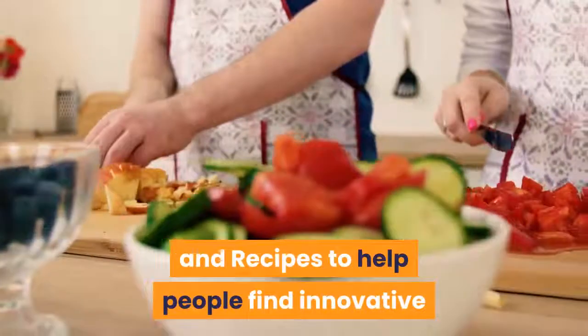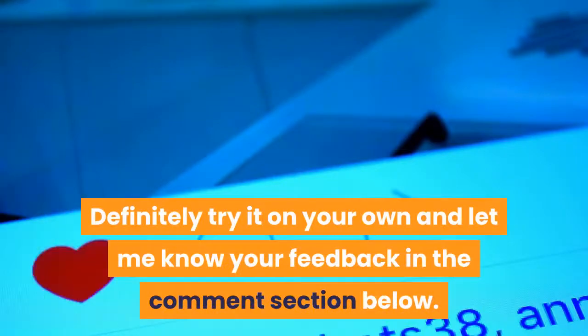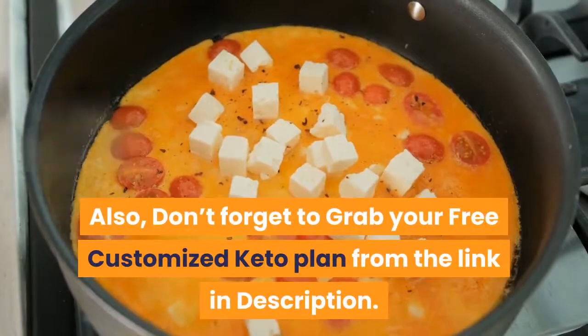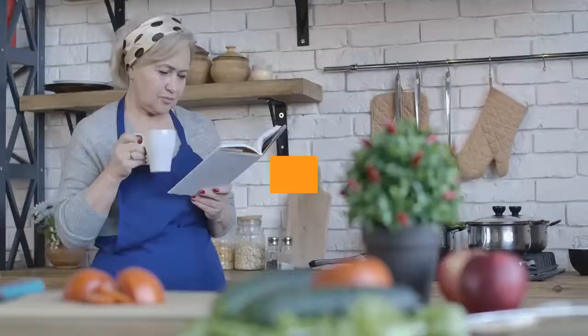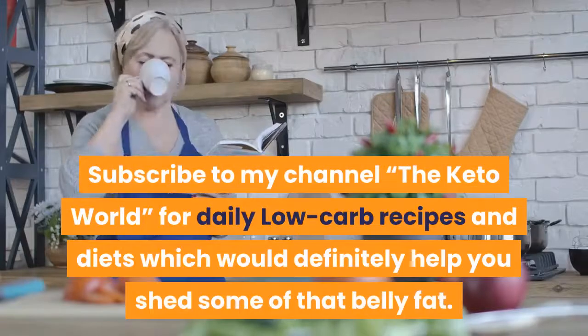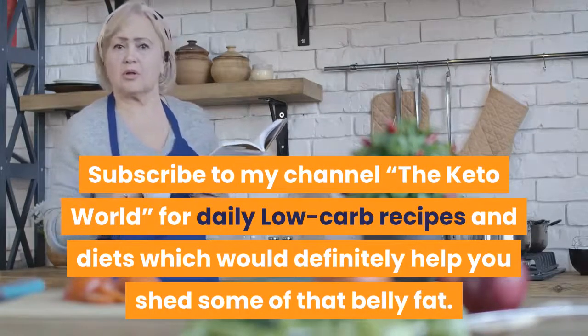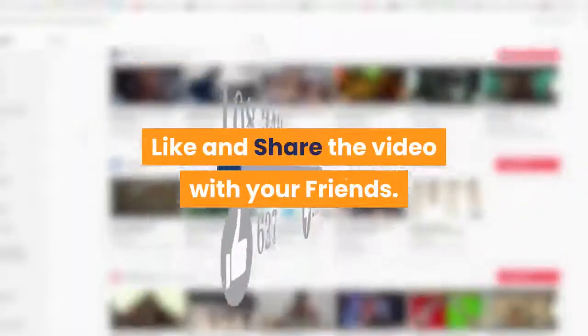Definitely try it on your own and let me know your feedback in the comments section below. Also, don't forget to grab your free customized keto plan from the link in the description. Subscribe to my channel, The Keto World, for daily low-carb recipes and diets which would definitely help you shed some of that belly fat. Like and share the video with your friends.